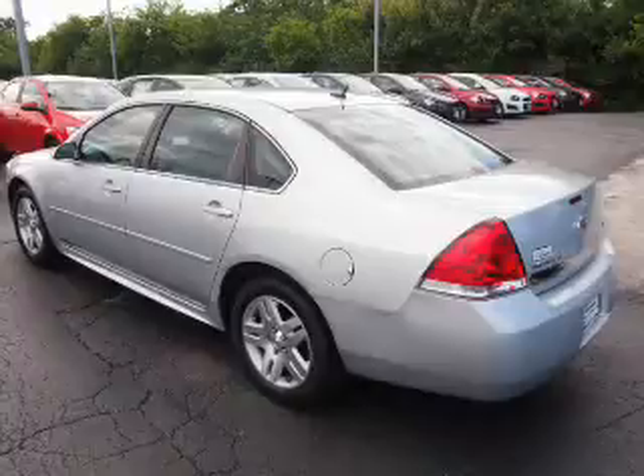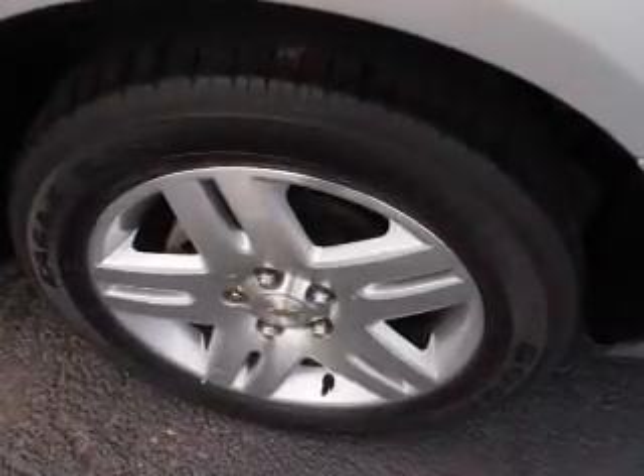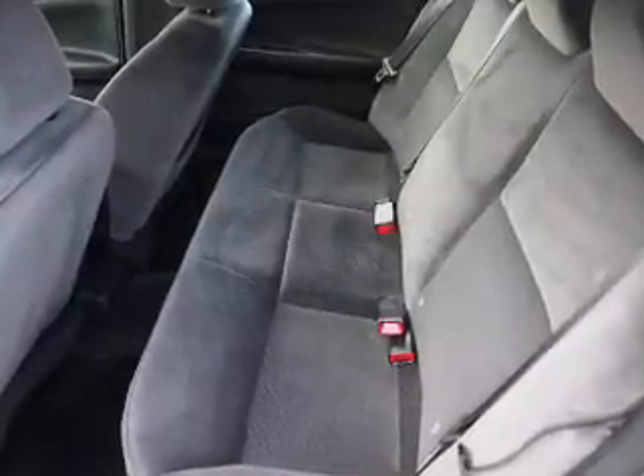And AM FM stereo with a CD player. Rest easy knowing this vehicle comes with a Carfax Vehicle History Report from Carfax, the most trusted provider of vehicle history information.